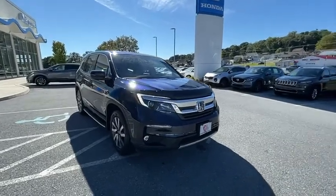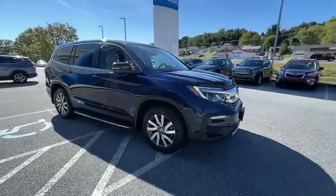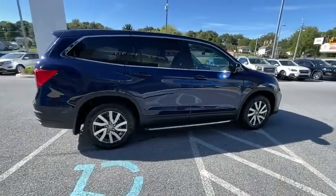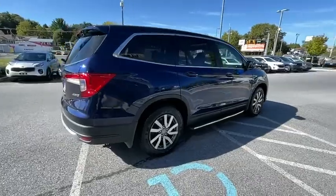Take a ride in a 2019 Honda Pilot. Optimal utility. Indulgent interior. Powerful performer. You'll be ready for almost anything in the Honda Pilot.